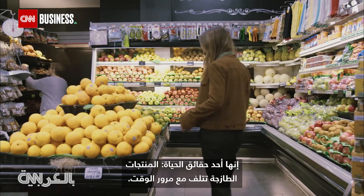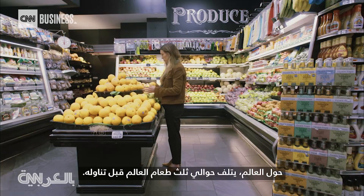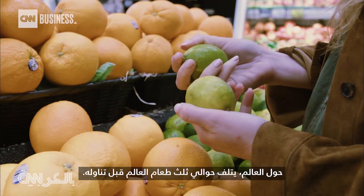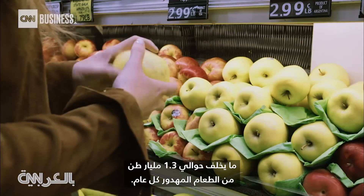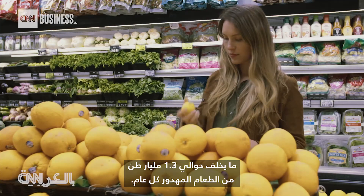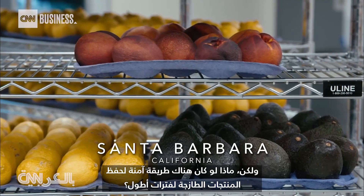It's a fact of life — fresh produce eventually goes bad. All around the world, about a third of all food spoils faster than we can consume it. That's an estimated 1.3 billion tons of wasted food every year. But what if there was a safe way to make fresh produce last longer?